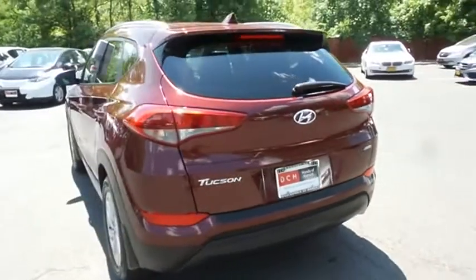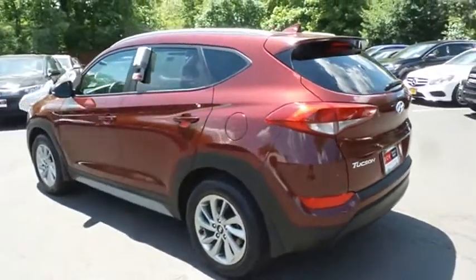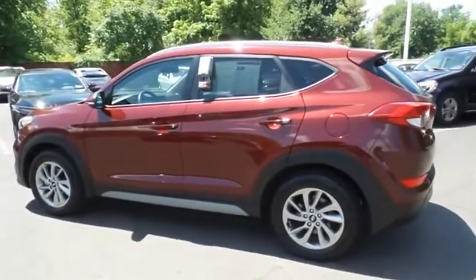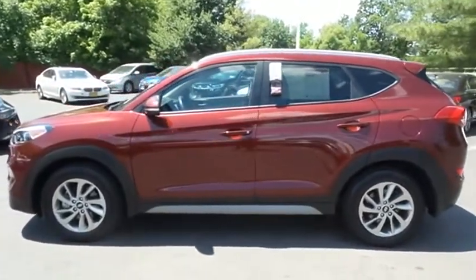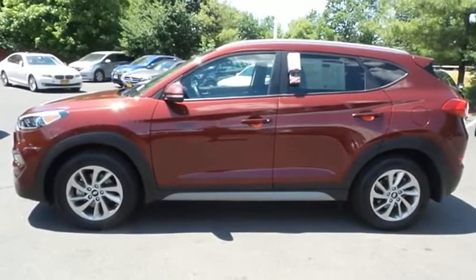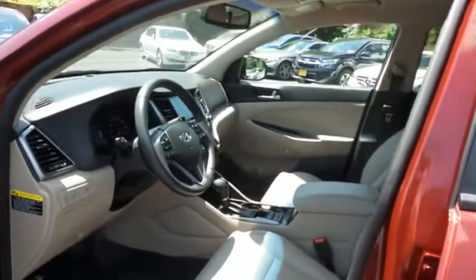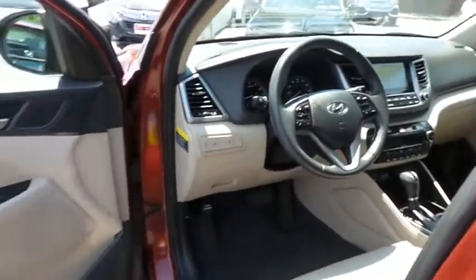This gorgeous Tucson SE Plus has just arrived at Honda of Nanuet. It only has 18,000 miles. It's gone through a comprehensive multi-point inspection and quality assured review, and it's backed by a 90-day unlimited mileage powertrain warranty. The beige leather seats are in mint condition. With only 18,000 miles, this Tucson is like new.